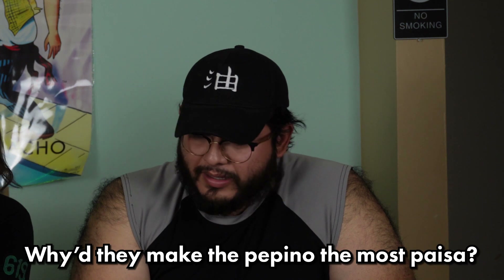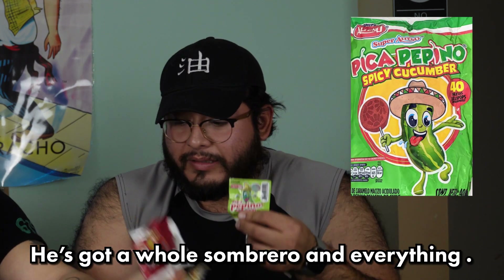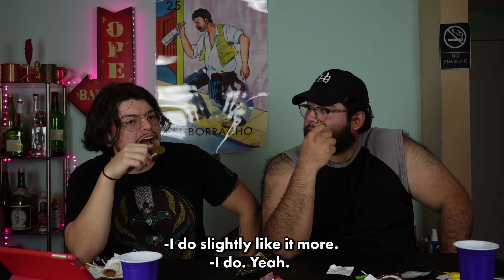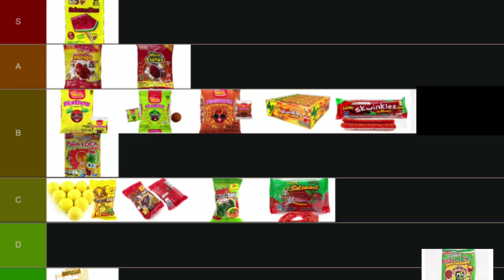Next is the pepino one — also the pepino Gatorade is fire so this probably will be good too. The pepino lollipop looks like a slice of pepino, you can even see the little seeds of the cucumber. The taste is very accurate — you bite into this expecting cucumber, you're gonna get cucumber. This is very unique, nothing else to compare it to. I like it slightly more than the piña. I'd put it right above the piña paleta in B tier.